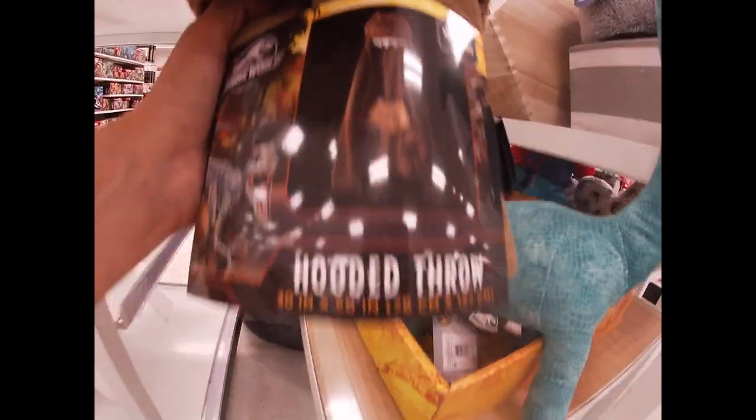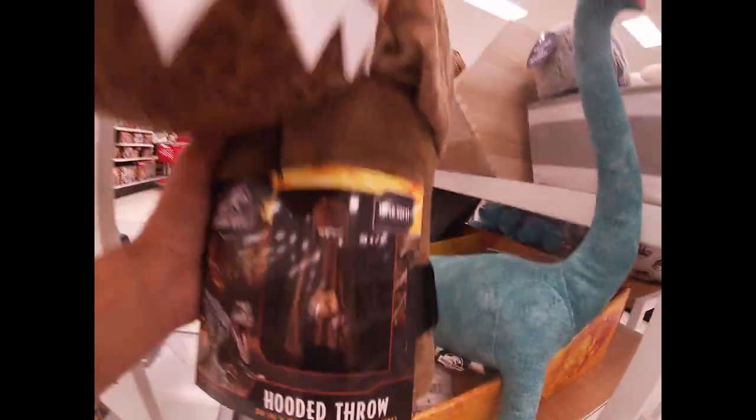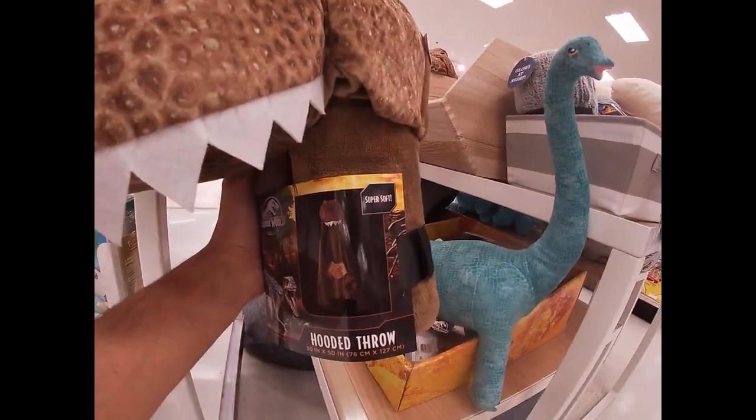It'd be like kind of a cross between a Jedi and a dinosaur right there. You know the Obi-Wan series is playing right now. T-Rex... Obi-Wanasaurus. Right there, there it is.